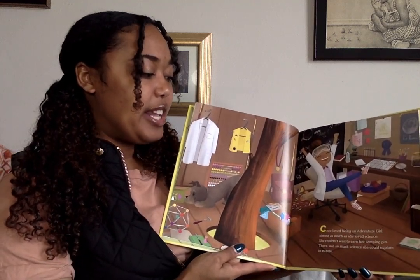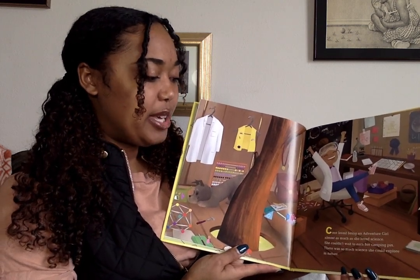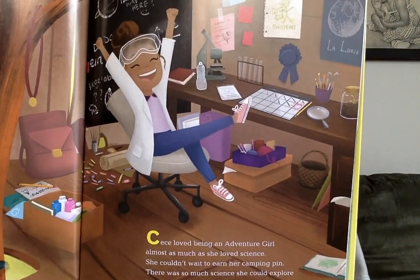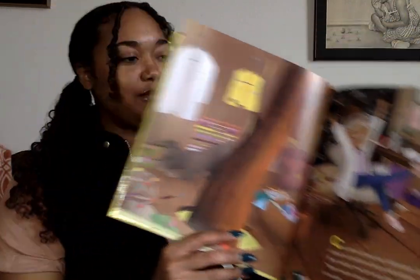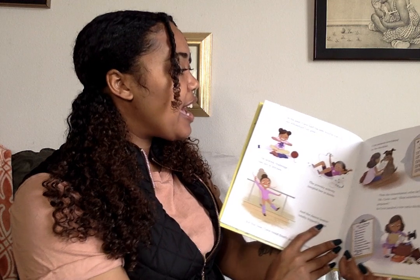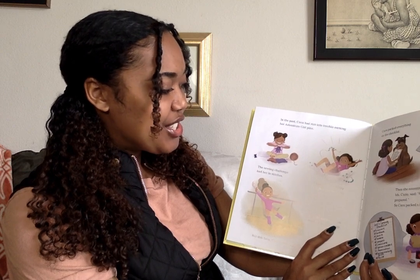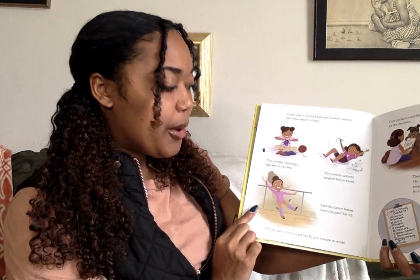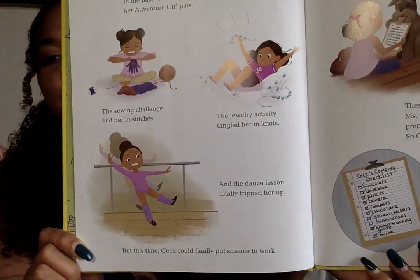CC loved being an adventure girl almost as much as she loved science. She couldn't wait to earn her camping pin. There was so much science she could explore in nature. In the past, CC had run into trouble earning her adventure pins. The sewing challenge had her in stitches, the jewelry activity tangled her in knots, and the dance lesson totally tripped her up. But this time, CC could finally put science to work.